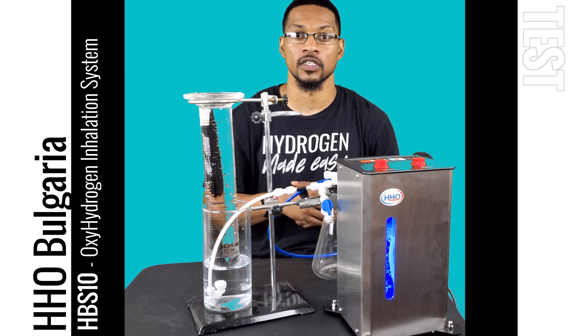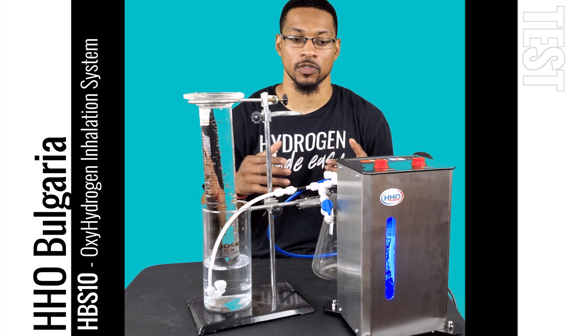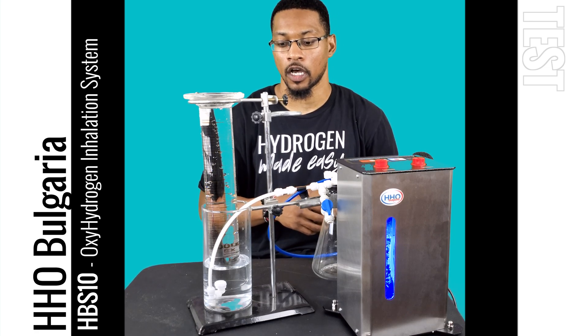We measured this system at an average of 445 milliliters per minute at SATP, so this system is pretty much spot on with its marketing.